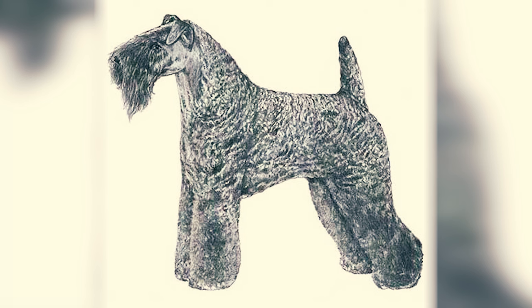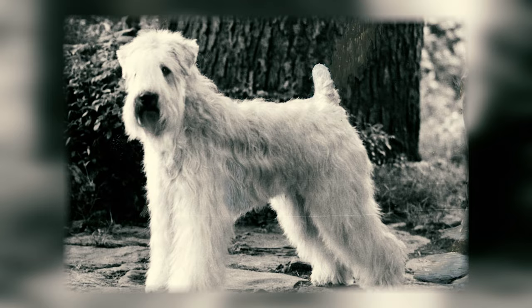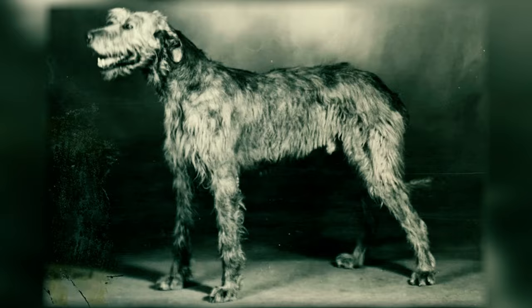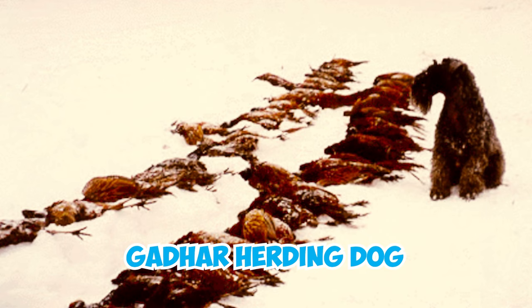Fact 20: The Kerry Blue Terrier became a popular all-around farm dog in rural Ireland during the late 19th to early 20th century. Some theories propose a mix of Soft-Coated Wheaten Terrier, Bedlington Terrier, and possibly Irish Wolfhound or Irish Terrier blood in the breed's development. An extinct cattle-herding dog is also mentioned as a potential influence.